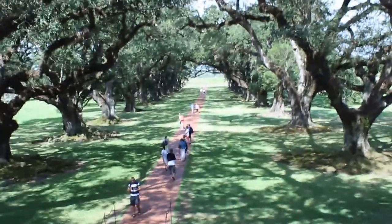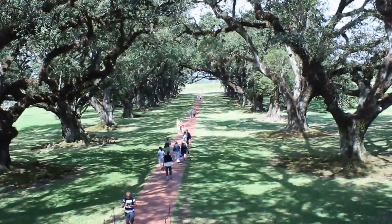Now the trees that you see out here, they are known as Virginia live oaks. These trees are about 40 years old.